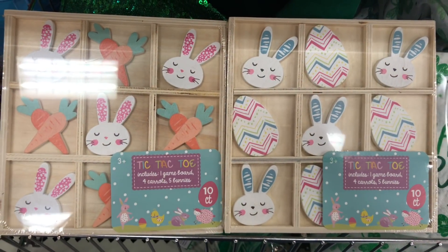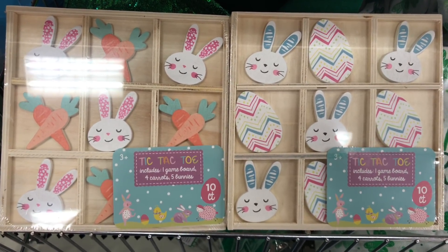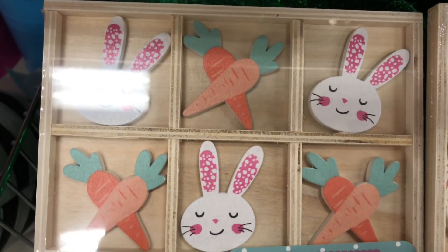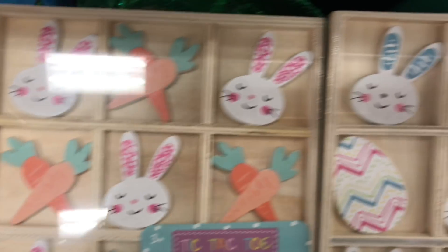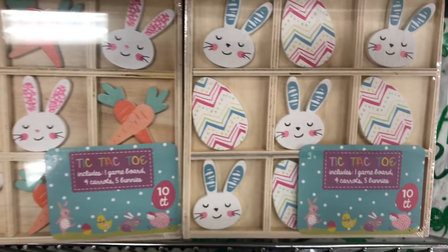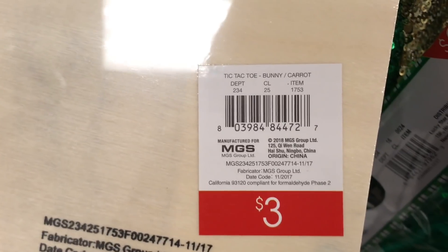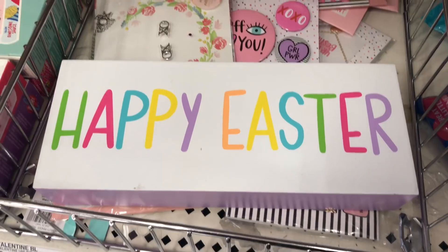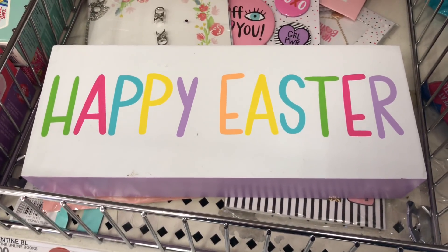If you recall, they had tic-tac-toe for Valentine's Day — well, they have them for Easter in two different versions! The girl bunny has pink ears and carrots, and the boy bunny has blue ears and Easter eggs. You can buy both and mix and match pieces! DPCI is 234-25-1753.